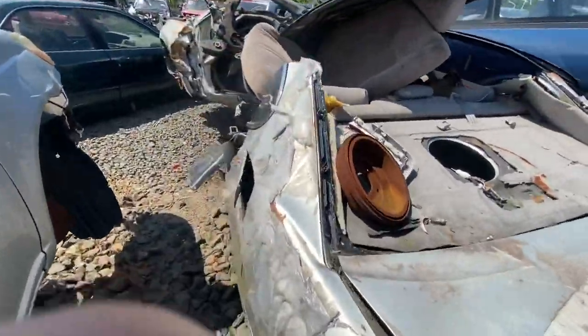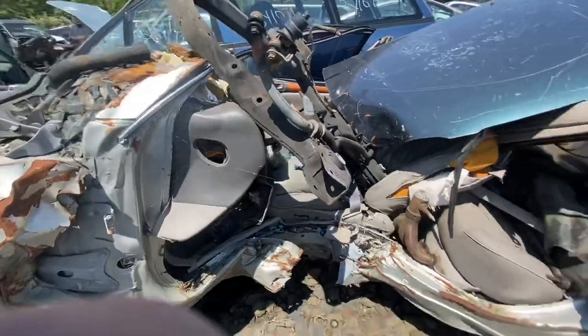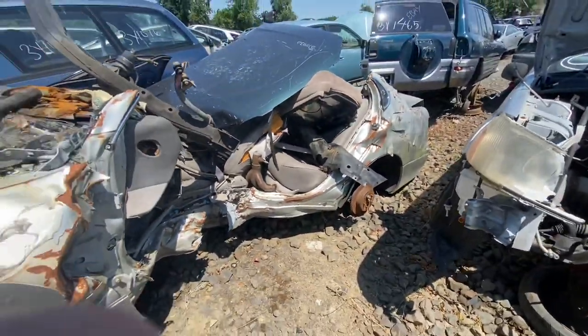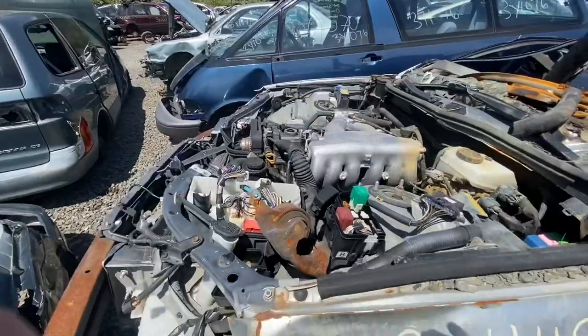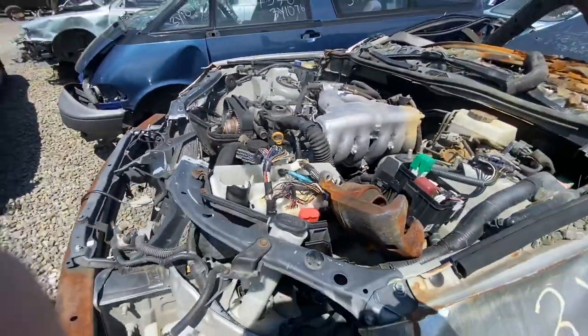I'm just showing you guys my junkyard finds today — I know they're not that exciting, but I'm kind of blown away by how many there are. This guy must have been wrapped around a tree or something. Hey, the 2J's still here — a 2JZ — nice.